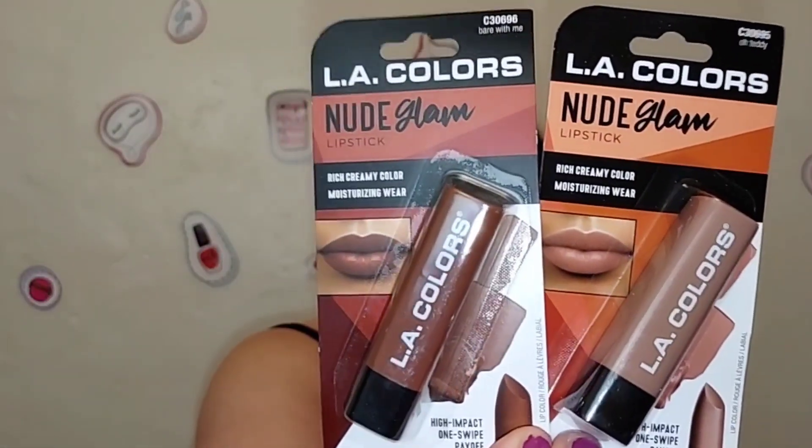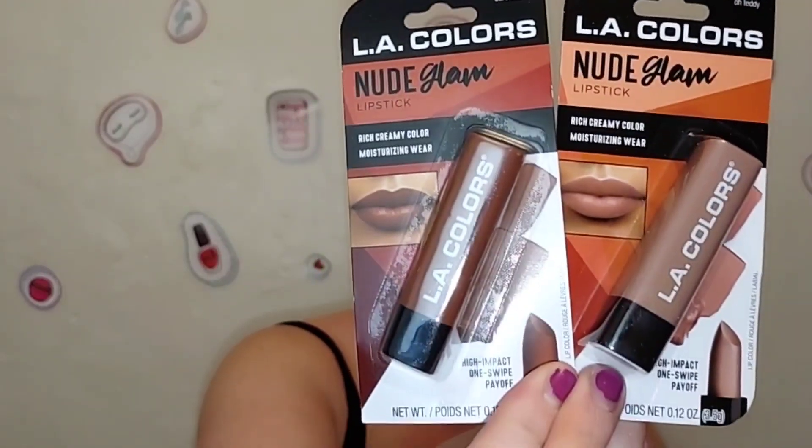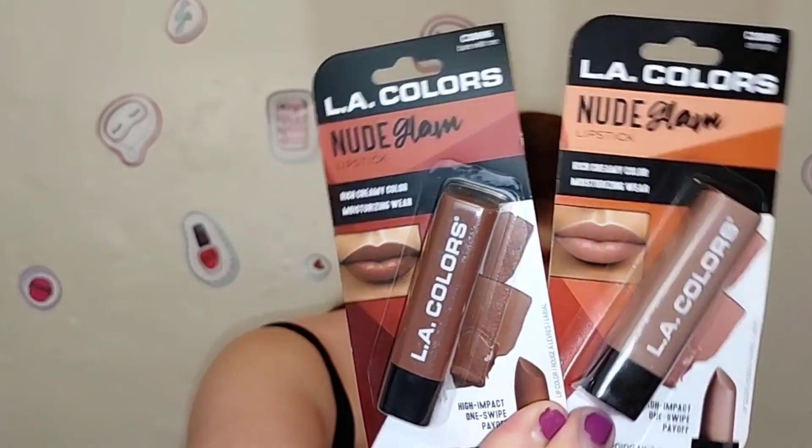LA Colors has come out with a lot of new makeup at Dollar Tree, including a new collection of lipsticks called Nude Glam. I picked up 'Bear With Me' and 'Oh Teddy' — both are nude shades and cruelty-free, which is awesome for a dollar brand. If you have a parent into makeup, pair a set of lashes, a lipstick, and a little eyeshadow palette and they'd be totally happy with that.